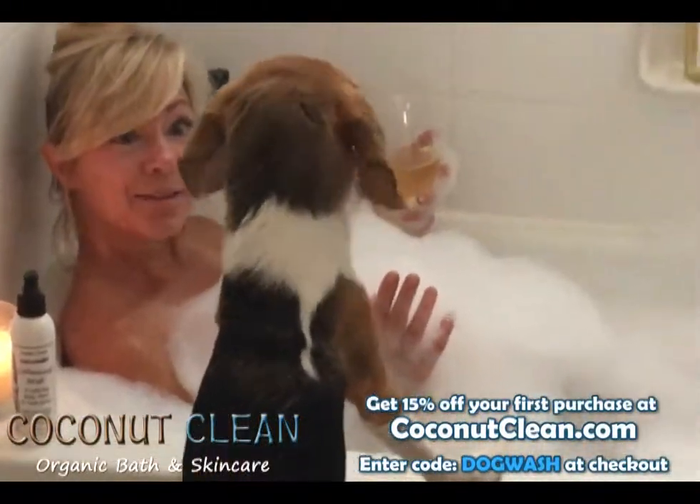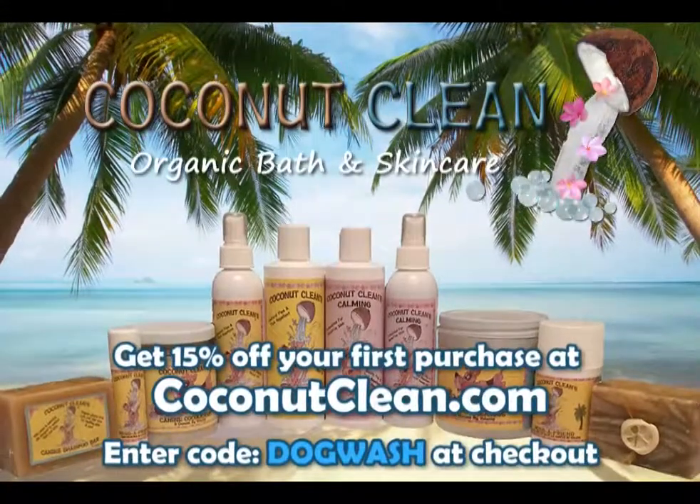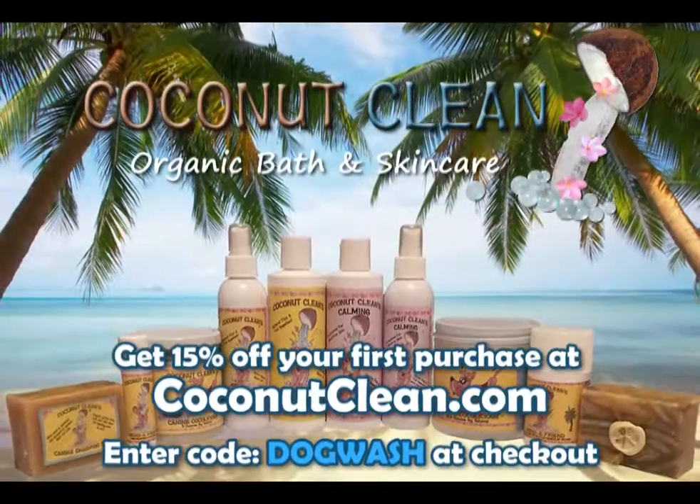Sorry Jake, it's mom's turn to indulge in Coconut Clean's organic spa products. Try all of our amazing canine products available at coconutclean.com or a store near you.